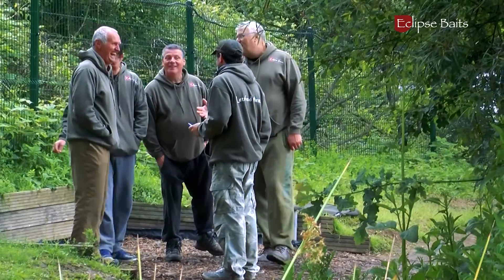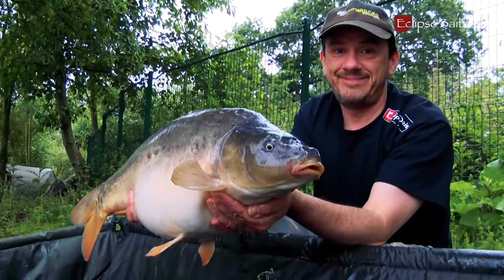Welcome to Bush Farm Fishery in Upminster, Essex — newly opened. We've got the Eclipse guys down here this weekend doing a bit of filming, having some fun, hopefully catching a few fish for the cameras.